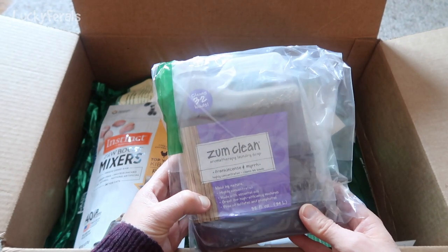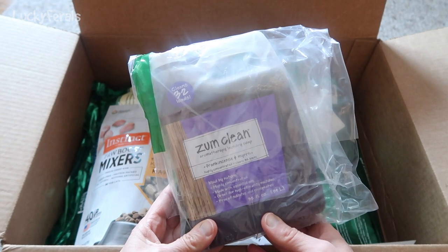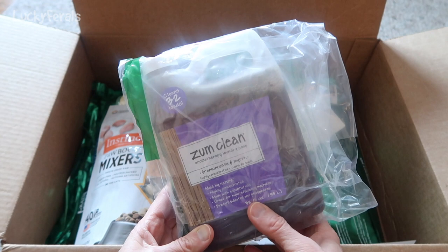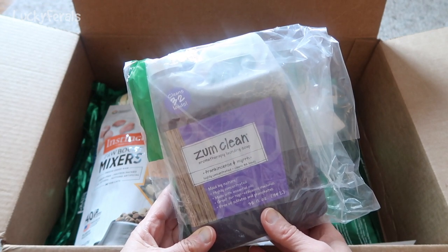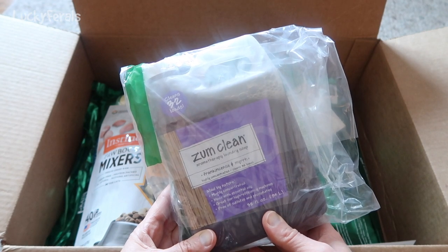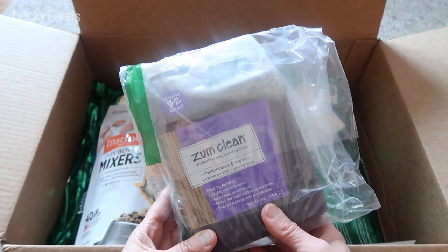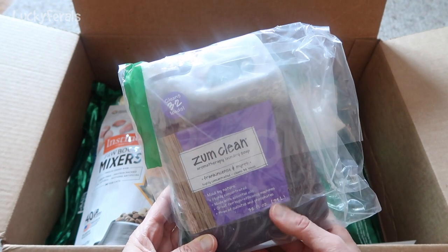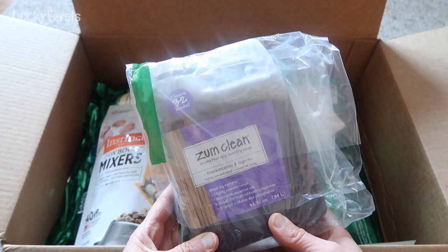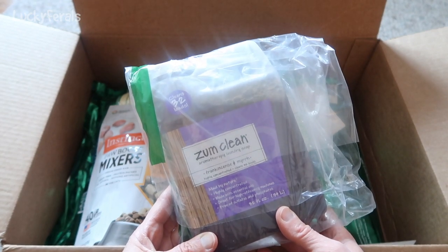Look what we have — this is so cool! This is the Zoom Clean Aromatherapy Laundry Soap, frankincense and myrrh scent. Stella and the cats love this, so I make sure whenever I wash their blankets or towels I use this. I love it also. It is super condensed, so a little bit goes a very long way — this lasts me probably about six months. Thank you so much.